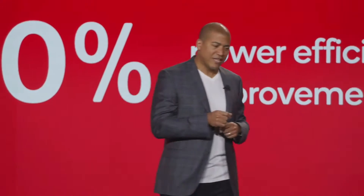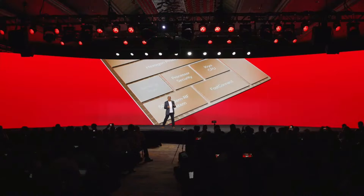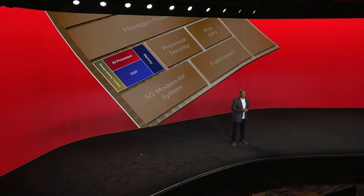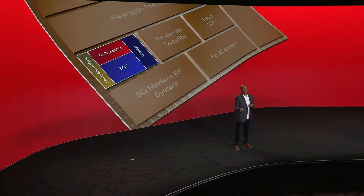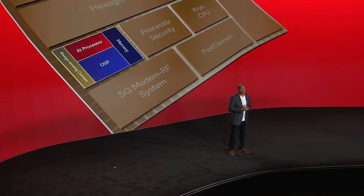Now let's talk about the next-generation Qualcomm Sensing Hub. This is a portion of the design best known for its role in low-power contextual awareness use cases. The Sensing Hub uses AI to process input from audio, video, visual, and sensor information, to detect the environment around you and then adapt.